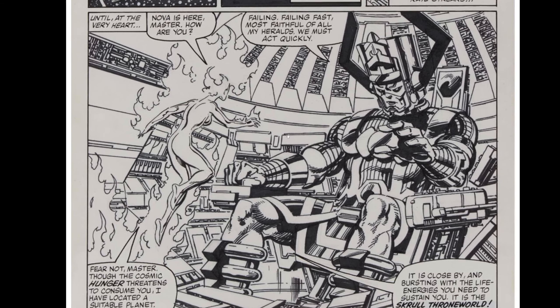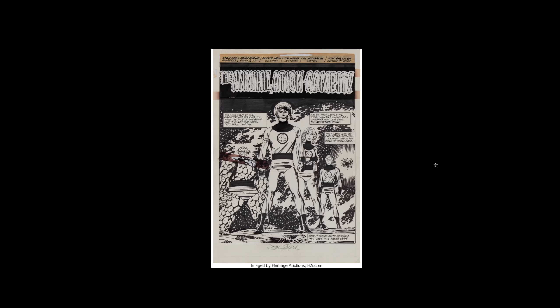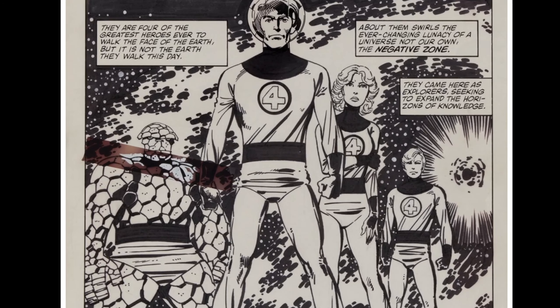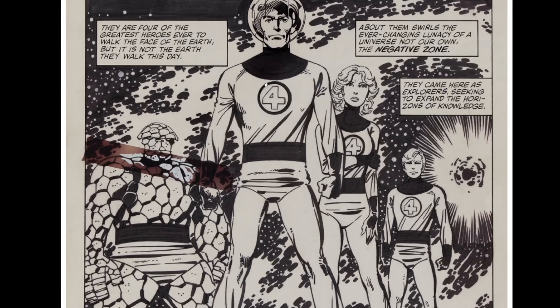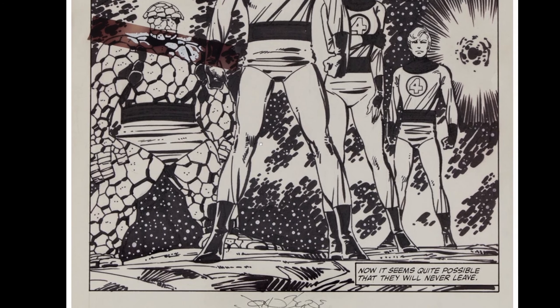This is cool. I thought we saw this page already, but maybe it's just something similar. This was the splash page of the story that we went through. So this was John Byrne's story and art. Man, it's a lot of work to pencil and ink yourself — trust me, I know.